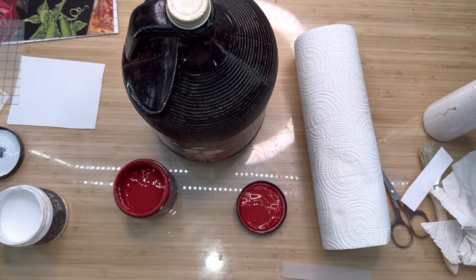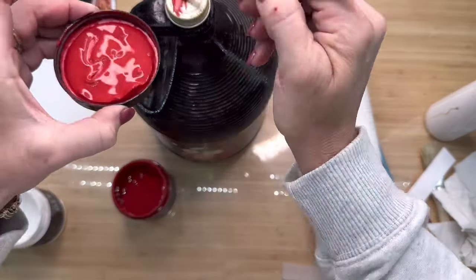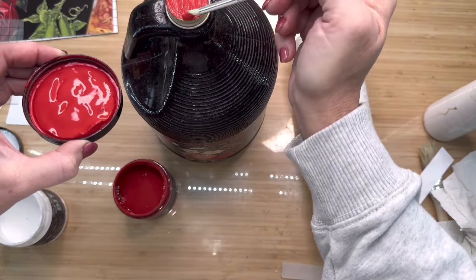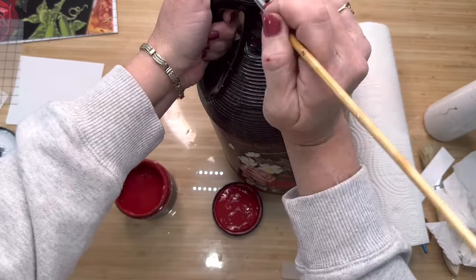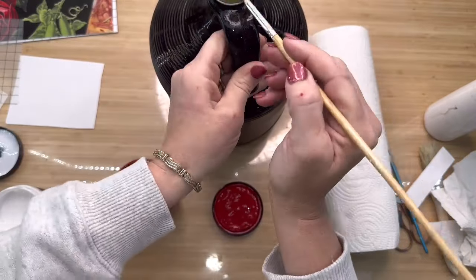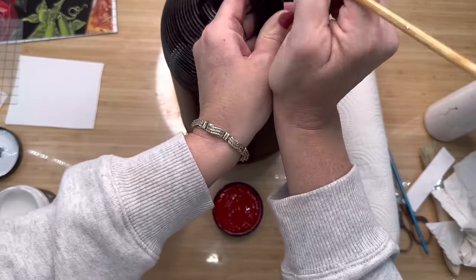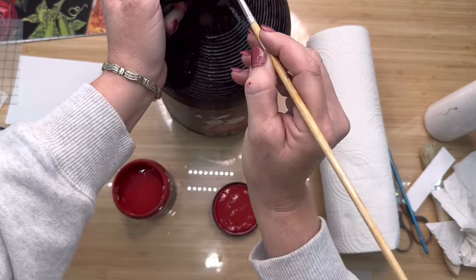Now I'm going to use this beautiful DIY paint called Carnival Red. When I first got this paint I thought I'd never use it because I don't have a lot of red in my house or red decor. But I've found there are times when I really want this beautiful red color, and this was one of them — because the lid of my bottle was still old and rusty and crusty looking, which I liked, but I wanted to give it that beautiful red color that's in the transfer.